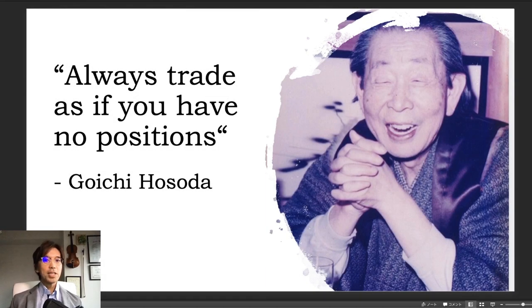Before ending this video, let me share a quote from Goichi Hosoda, the original creator of Ichimoku Kinko Hyo, that I think is profound. He says: always take trades as if you have no positions. When you just watch the market and analyze the chart, you can create scenarios for buy and sell and be objective. But as soon as you have a position, you become subjective towards the direction of your trade. Goichi Hosoda says that's not how traders should be — always trade as if you have no positions, be objective, not subjective, especially while taking trades.